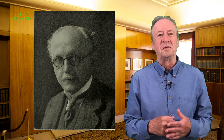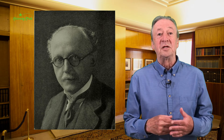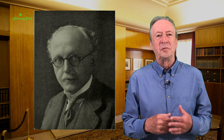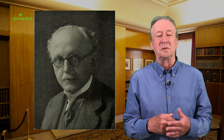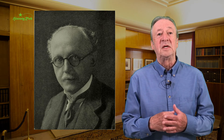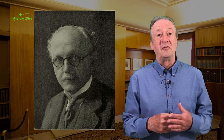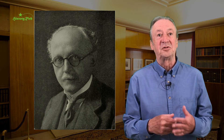Lutyens was interested in buildings and construction crafts from childhood. He enjoyed visiting carpenters' shops, builders' yards and construction sites, observing craftspeople at work and sketching what he saw. He had a natural flair for drawing, spent two years at Kensington School of Art, followed by a year in an architect's office, before launching his own practice at the tender age of just 21.